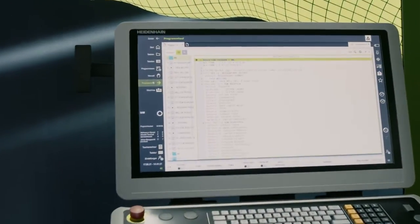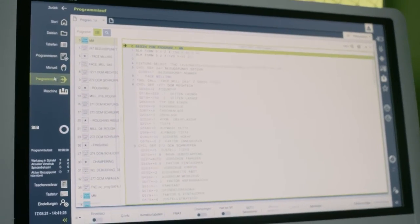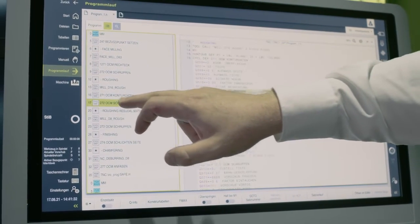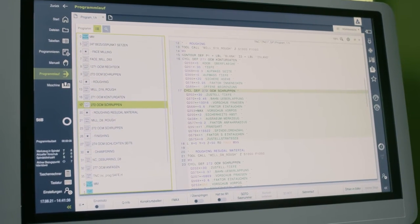Let's take a look at the program run as well. The TNC7 offers many small features here that make work much easier. On one hand, as we already mentioned, there is the structure view, and with this structure we can use mid-program startup to quickly jump into our program.